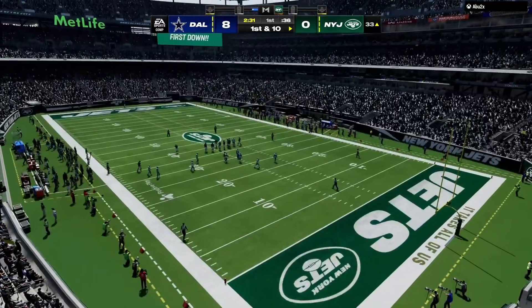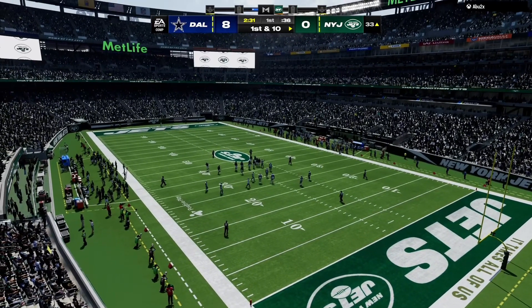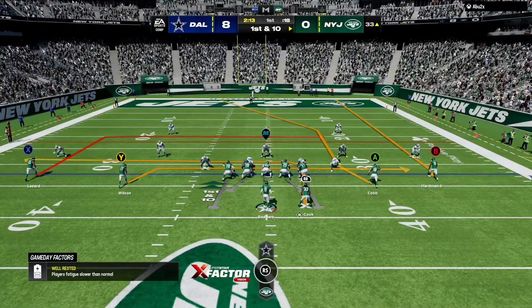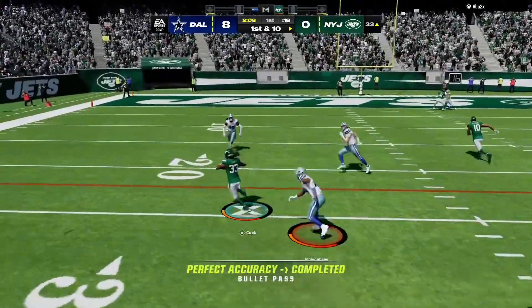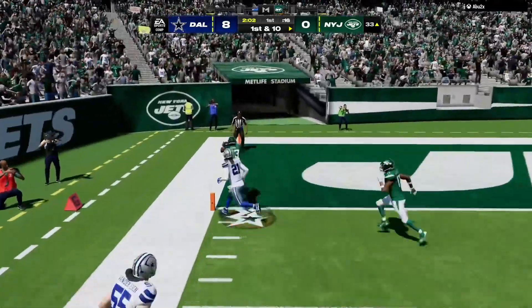We always talk about having to read defenses and how complicated that is. Well, this was an excellent read. He read the pressure and got rid of the football before it even got to him — a nice gain. And when they're blitzing like that, the running back is usually a good spot to go with the football. Without a doubt, because he's right in your sight line or he's near you, so you're able to just get it to him.